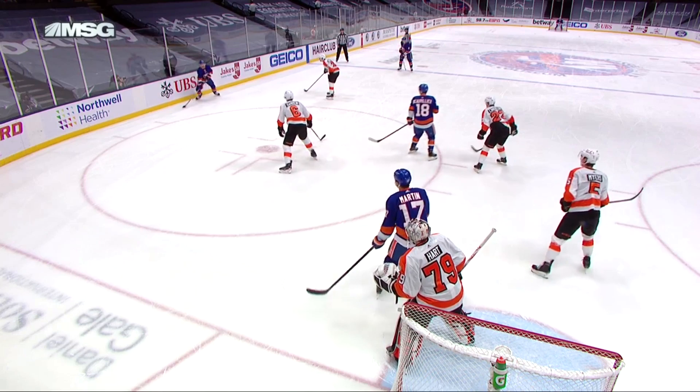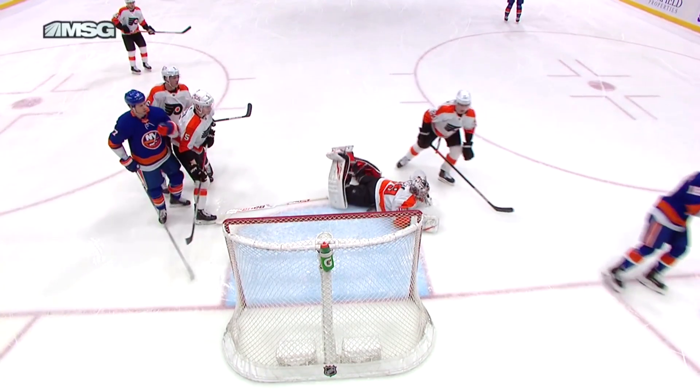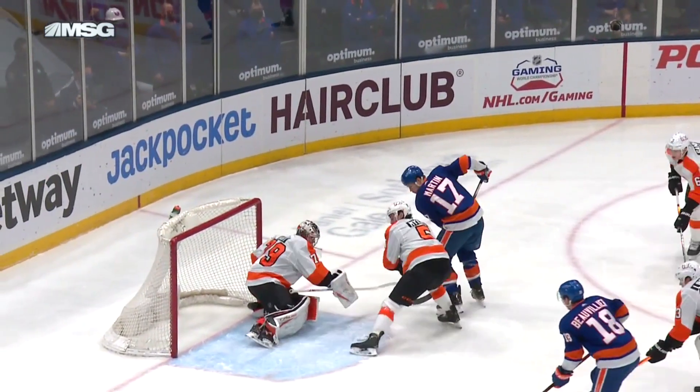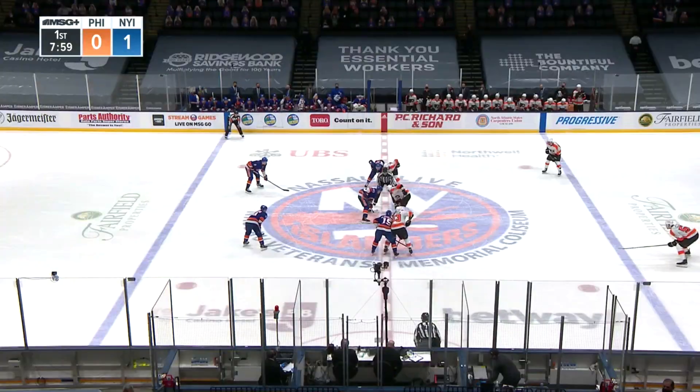There's the right-hander Jordan Eberle. And I watch Martin — he shows him the stick. And all he's trying to do is an area pass. He knows that Bo's there. If Bo takes his time, doesn't make a mistake — what a pass this is. Through the legs. Just make sure you've got time. Get it up.